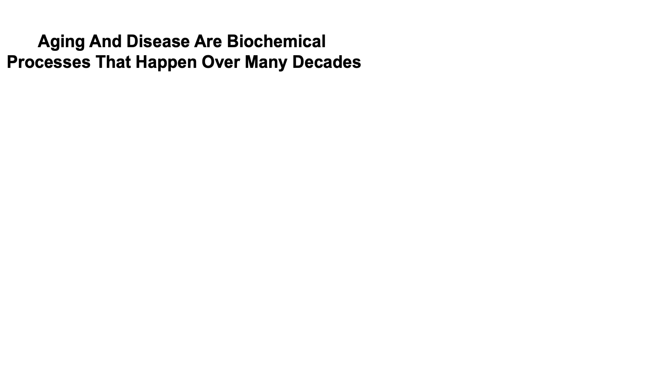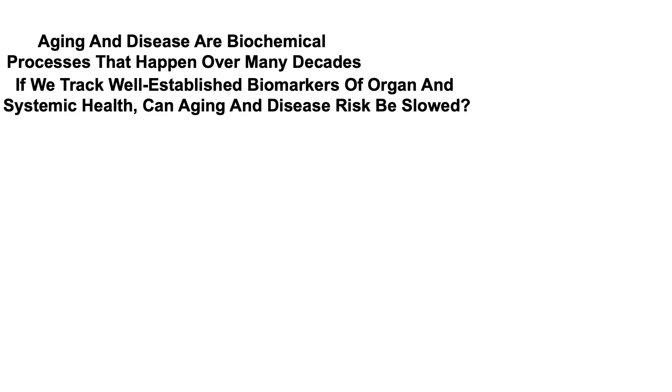Aging and disease are biochemical processes that happen over many decades. So with that in mind, if we track well-established biomarkers of organ and systemic health, can aging and disease risk be slowed?